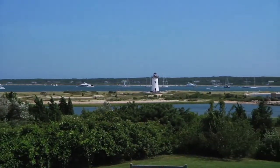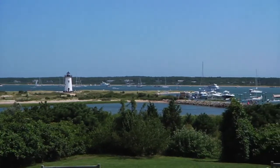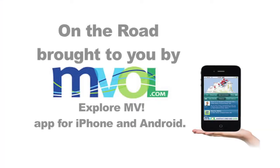We hope you'll soon find yourself in Edgartown and that when you do, you'll use the MVOL interactive guide to make the most of your time on Martha's Vineyard. The MVOL ExploreMV app puts Martha's Vineyard in the palm of your hand.